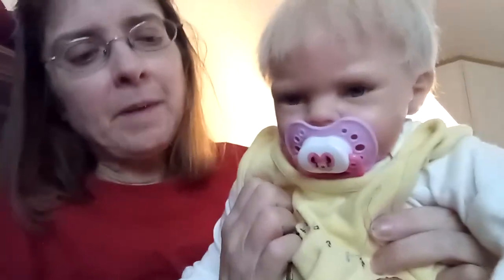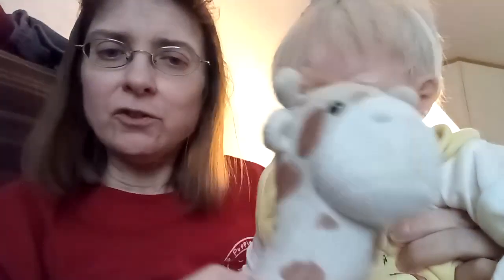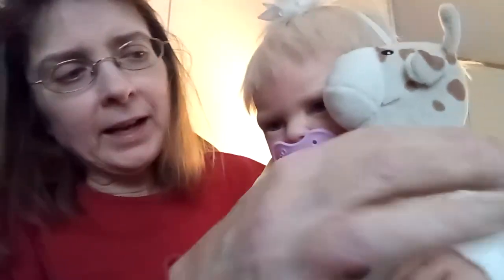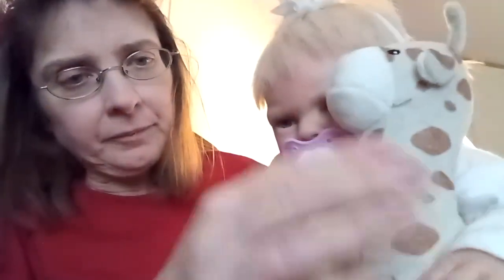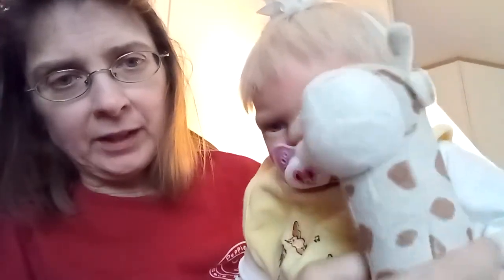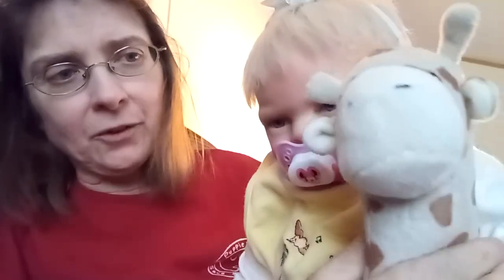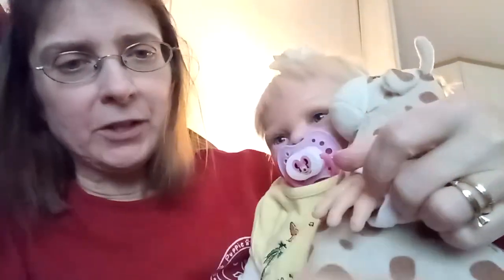Miss Mabel is here with Mommy today. She wanted to show off this outfit because she loves it. She even has her little toy giraffe with her today. We got to name this giraffe, guys. So I'm asking you to help us name our little giraffe here — I don't know what to name him. I think we can name him, and we should.